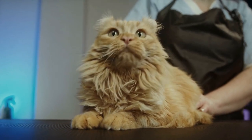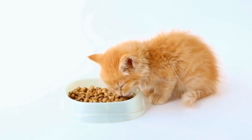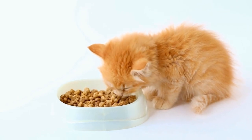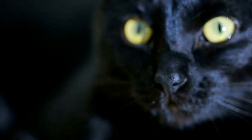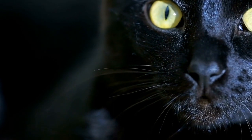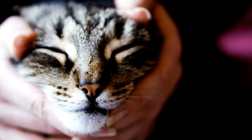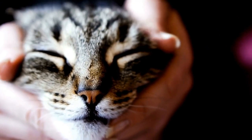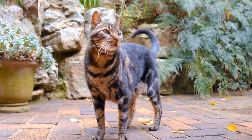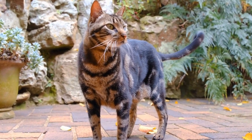Radiators provide an ideal source of warmth for cats. They emit a steady flow of heat that creates a cozy environment cats find hard to resist. Additionally, radiators are often positioned against walls or in corners, allowing cats to feel secure and surrounded, mimicking their natural instinct to seek out enclosed spaces. Cats also enjoy the fact that radiators offer a more intense and consistent heat compared to other warm spots, like a blanket or a sunny windowsill.